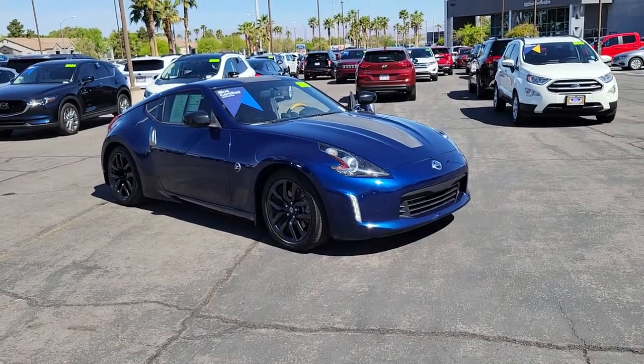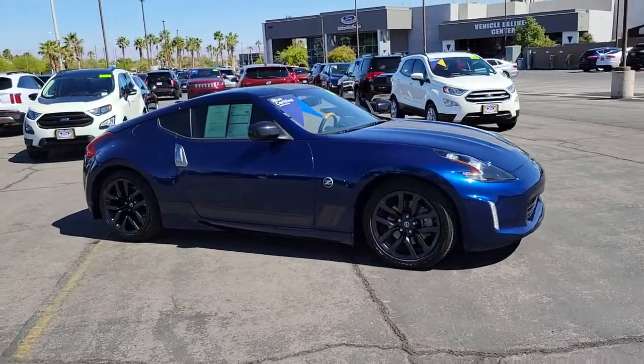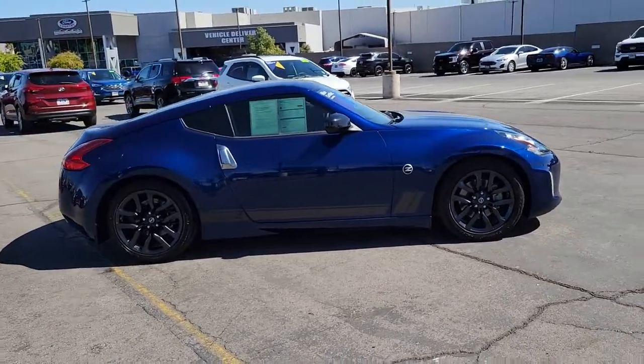You'll have love at first sight with the 2019 Nissan 370Z. With less than 45,000 miles on the odometer, this vehicle provides excellent value.